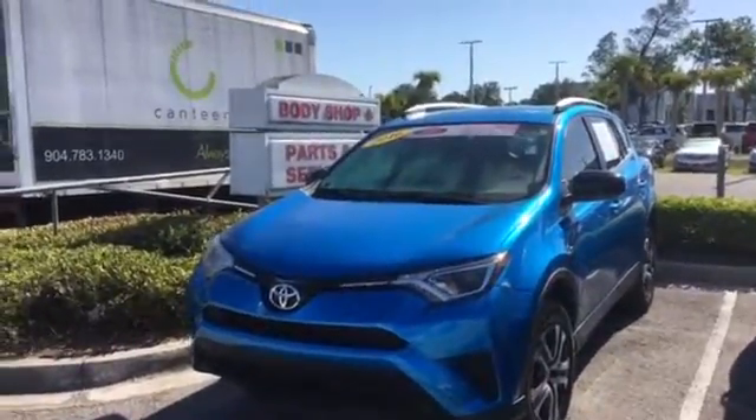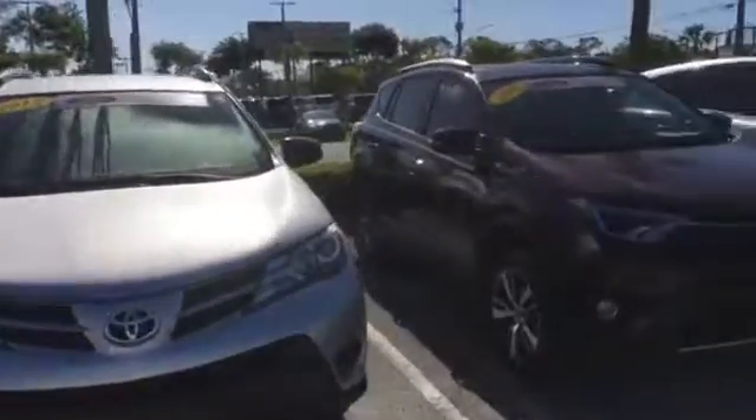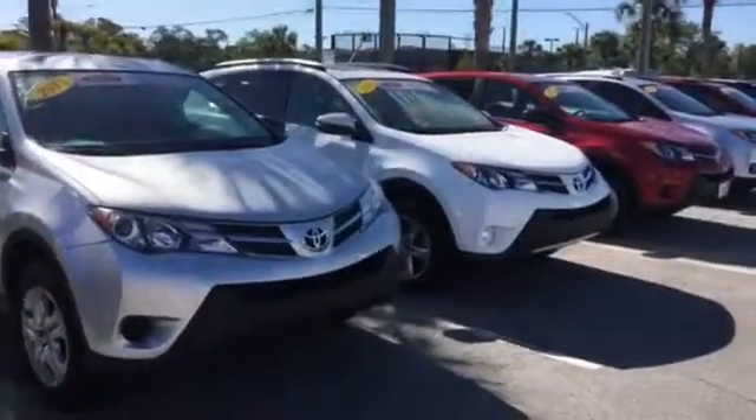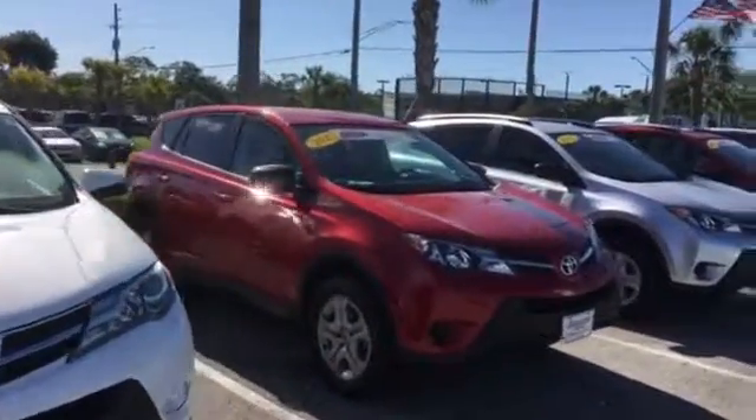I'll be happy to pull up the Carfax for you as well as our service records. And if you want to compare that RAV4 to other ones we have here in stock, we have plenty to choose from — plenty of different color choices, trim levels, and similar price ranges as well.